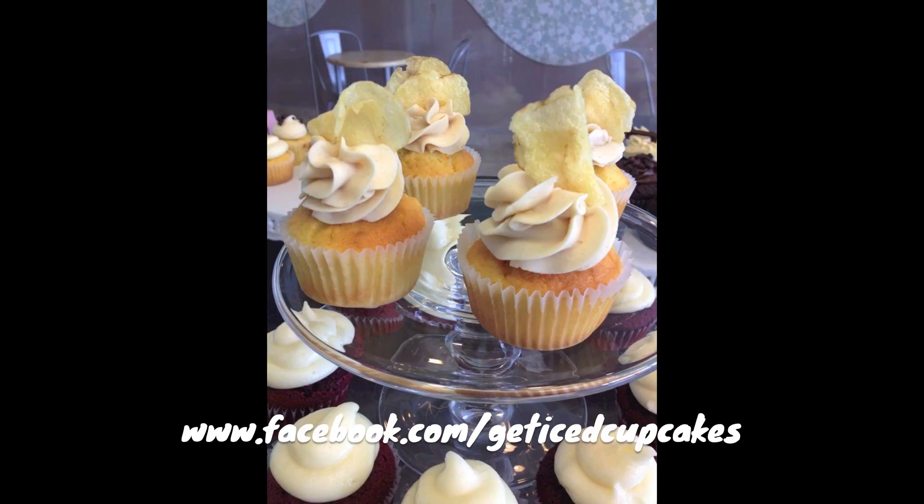A friend of mine who owns a local cupcake shop said 'you have inspired me.' She has a peanut butter and jelly cupcake and she's putting a potato chip on top — how awesome is that?